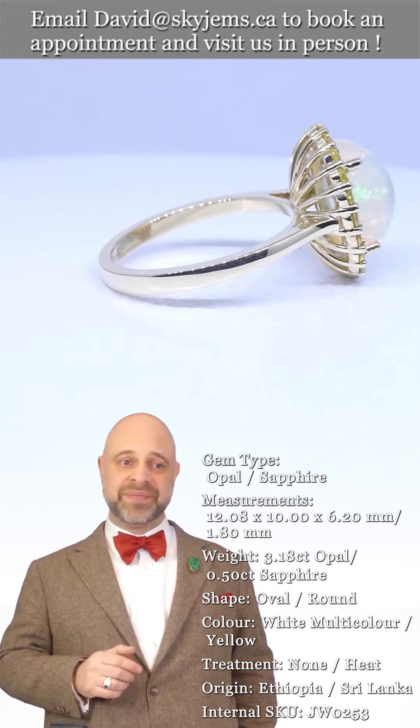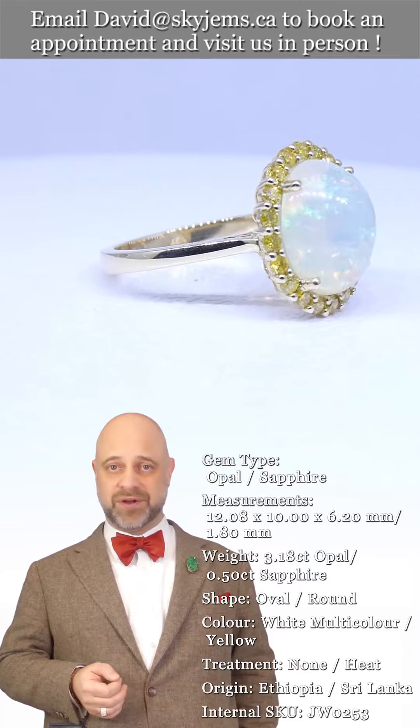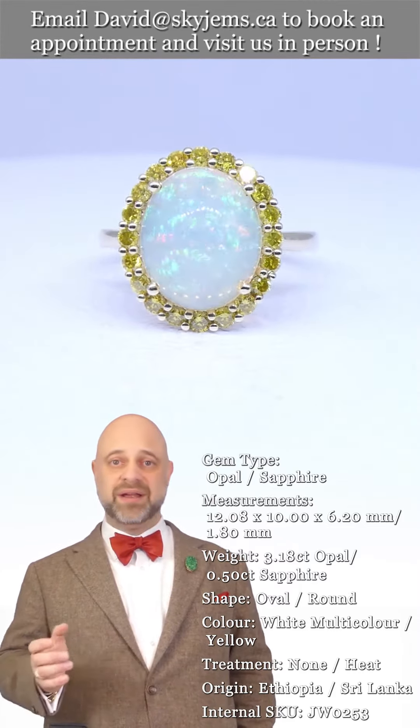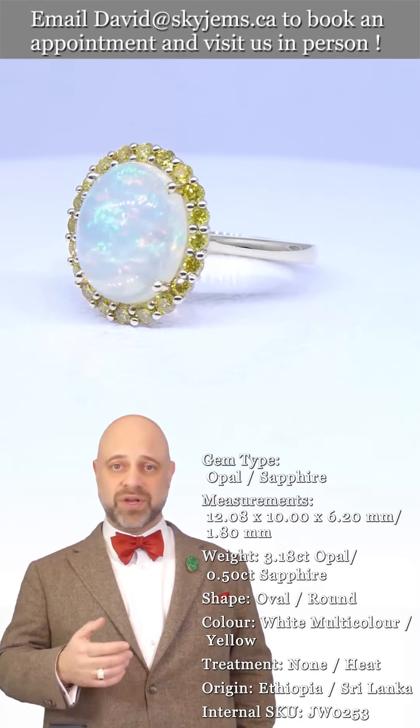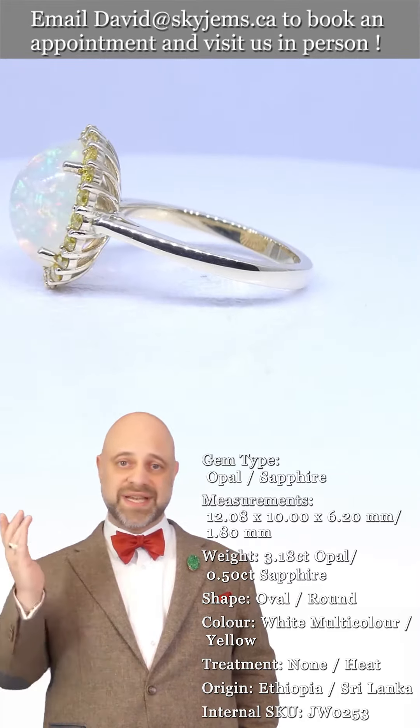That's also why we like to invite our clients to come visit us in person whenever possible. So if you're in the Toronto area or you're going to be in the Toronto area, please reach out and book an appointment — we'd love to host you and have you into our offices.